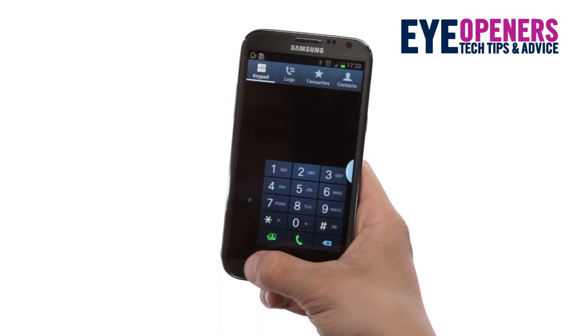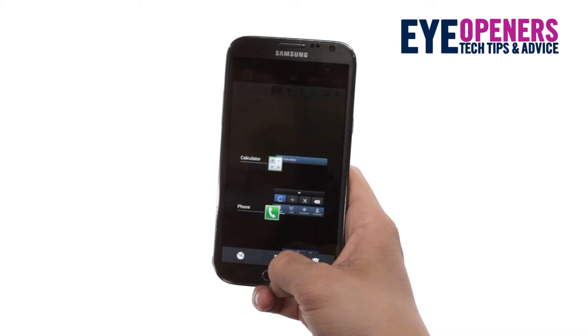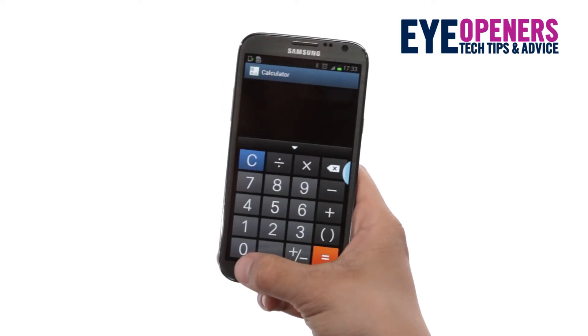Samsung's one-handed features make it easy to use too. You can shrink the keypad when calling, the keyboard for typing, the lock pattern for the lock screen, and even the calculator.